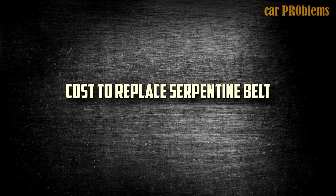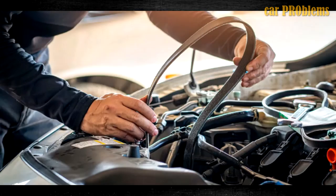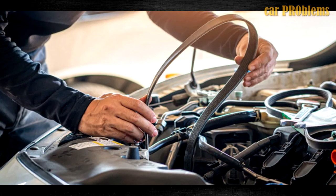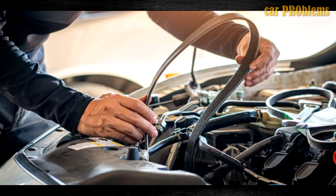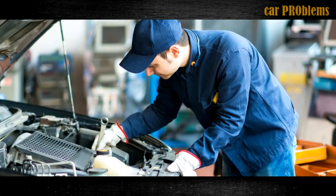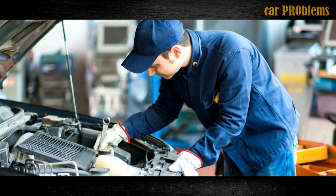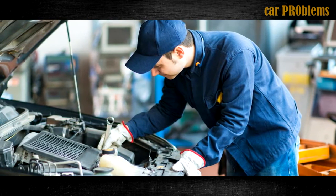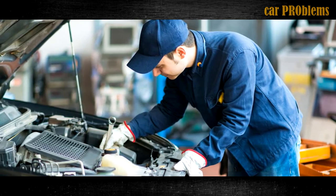Cost to replace a serpentine belt: the typical cost of a new serpentine belt is around $50. If you can replace the belt yourself, labor is not an additional expense. You may need to pay an additional $50 to $150 to have it installed by a professional. Your car's make and model will affect the labor price, as some cars require much more effort to belt into place than others.